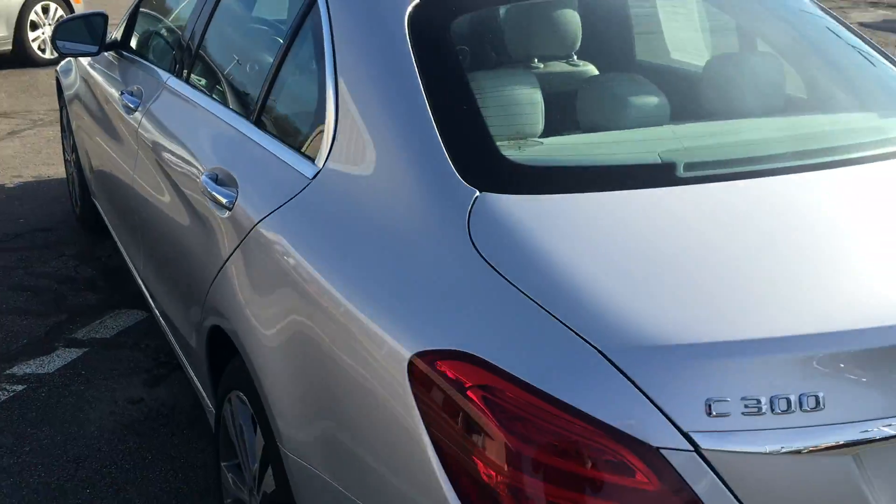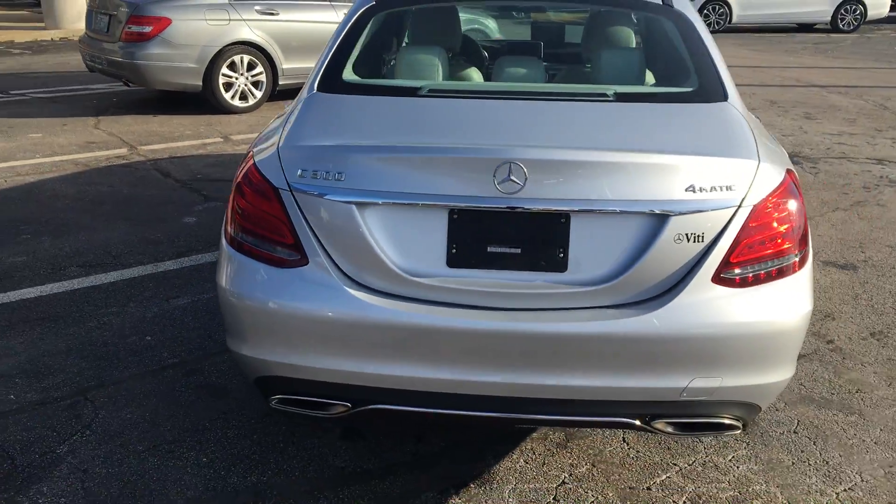We'd love to show you the vehicle, please feel free to come by, give us a call, we'd even be happy to bring the vehicle to you. Thank you.